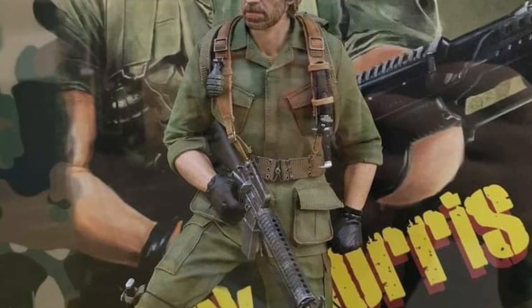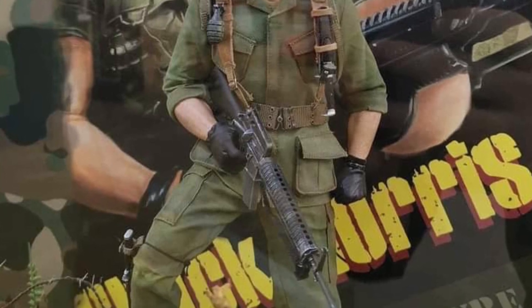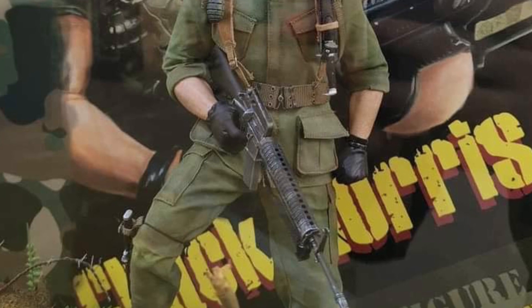It hasn't been up for pre-order just yet. I'd like to see them do the retro cartoon Chuck Norris line — remember those? That's actually what started the channel. I have the Chuck Norris in white and blue.